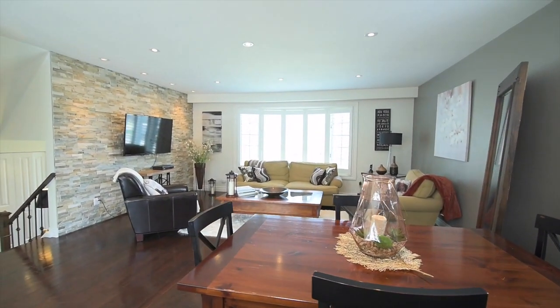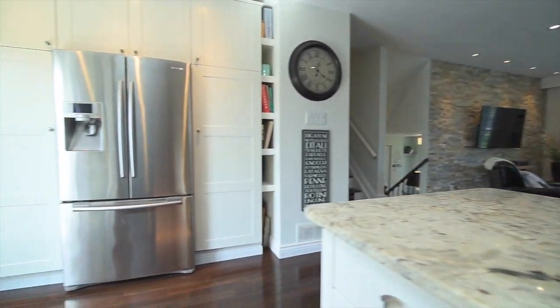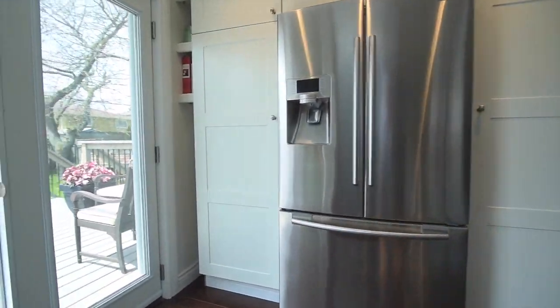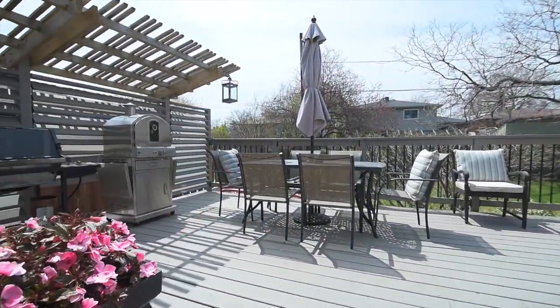A stacked stone accent wall adds stunning detail to these spectacular entertaining and family spaces, and during warmer weather, a walkout from the kitchen extends the enjoyment to the outdoors.